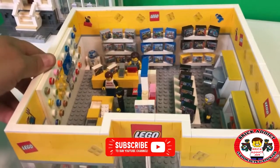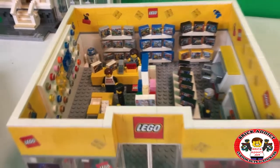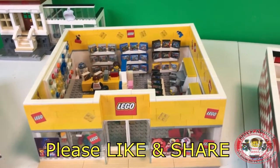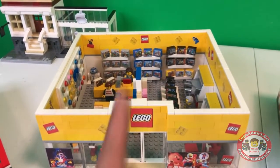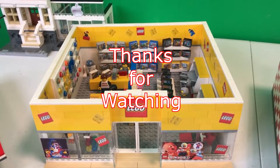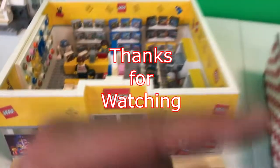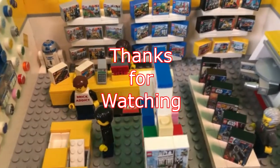Ladies and gentlemen, we appreciate so much you watching this video today. If you like the video, please smash that like button down below, please share the video. If you're into behind-the-scenes vlogs and cool stuff like that, be sure to click right there. And if you like highly detailed Lego sets like this one and this one and this one, be sure to click over there. Thank you all so much for watching — have a great day!